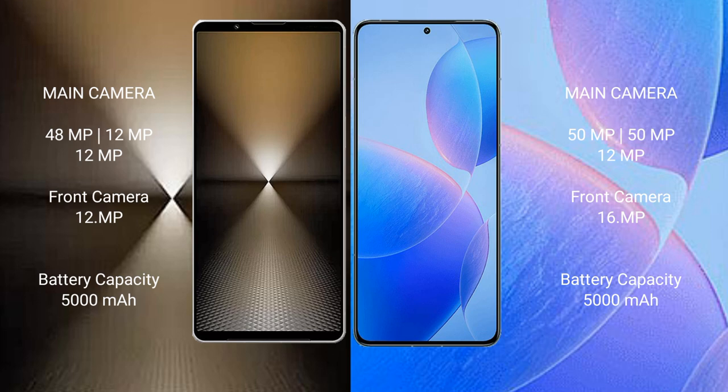Sony Xperia 1 Mark 6 features a triple camera setup with 48MP, 12MP, and 12MP lenses, and a 12MP front camera. Redmi K7T Pro also features a triple camera setup with 50MP, 42MP, and 12MP lenses, and a 16MP front camera.